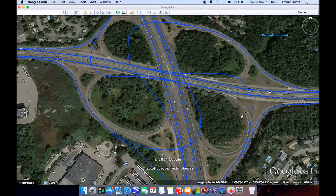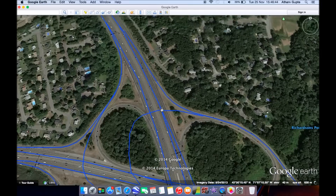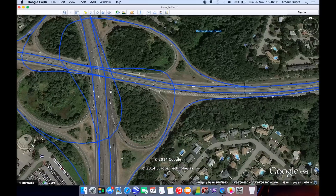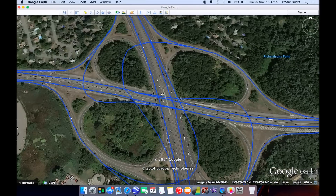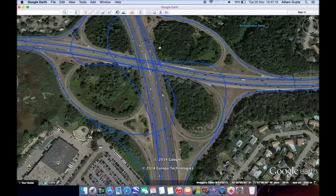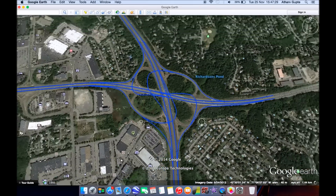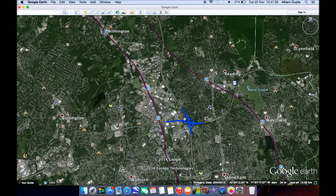The sole purpose of this interchange is to eliminate that weaving. This is a hybrid turbine and windmill design. A turbine ramp involves ramps that cross over both major roadways before meeting up with one of them — it's much higher speed. This ramp right here is more of a turbine ramp. A windmill ramp is similar, but it quickly turns across one road and then meets with that same road and goes with it under or over the other road. The ramps from Route 93 south to 128 north and 93 north to 128 south are windmill ramps. Route 128 north to 93 north and 128 south to 93 south are both turbine ramps.